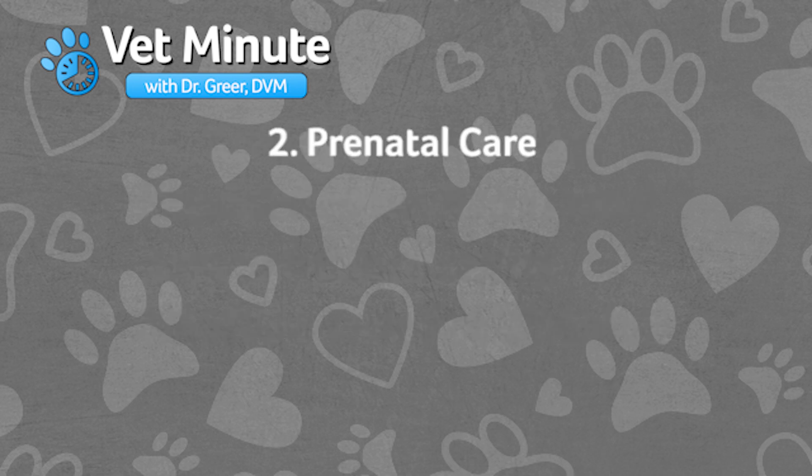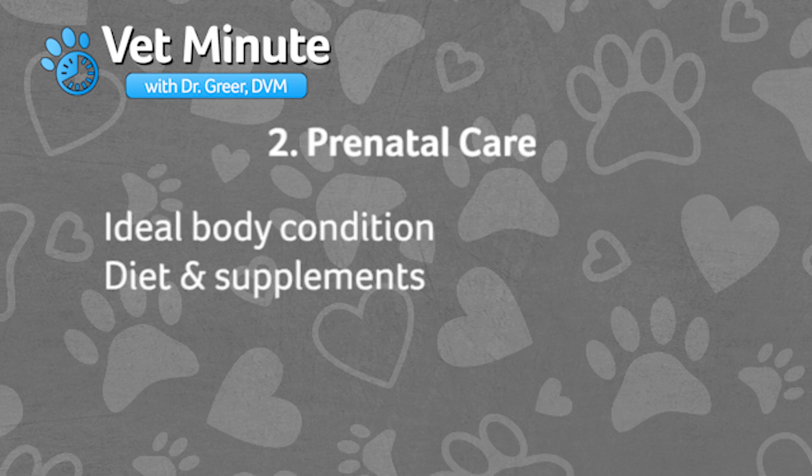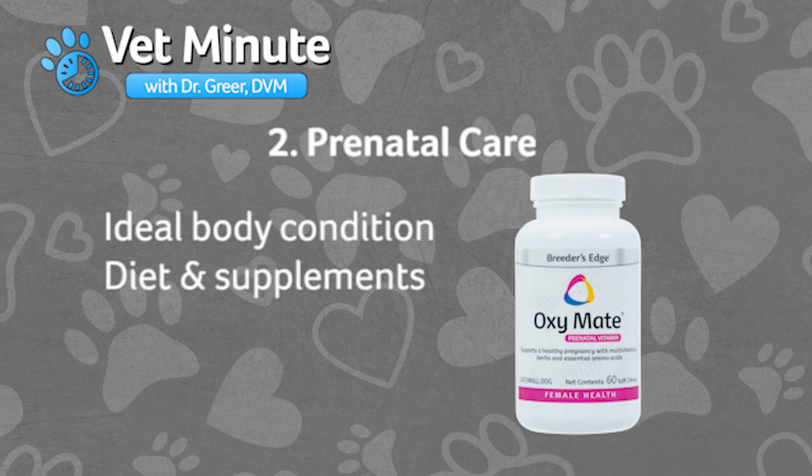Second is prenatal care. Prenatal care is as important for our dogs as it is for people. This includes keeping your dog at ideal body condition, feeding her an appropriate diet and supplements. And just as with humans, a prenatal supplement such as Breeders Edge OxyMate is important to support a healthy pregnancy.